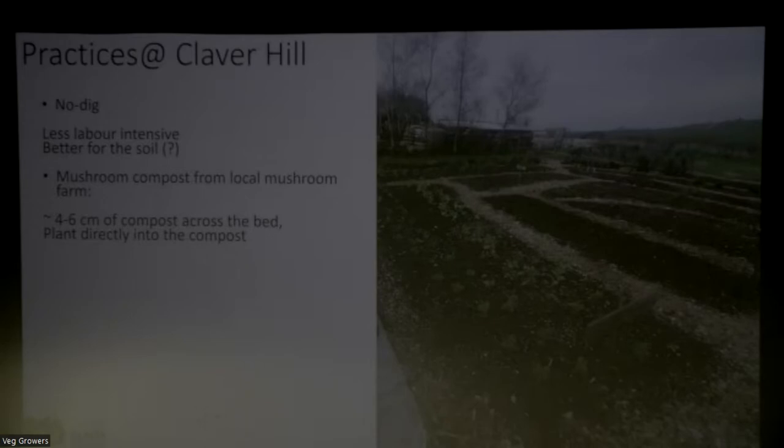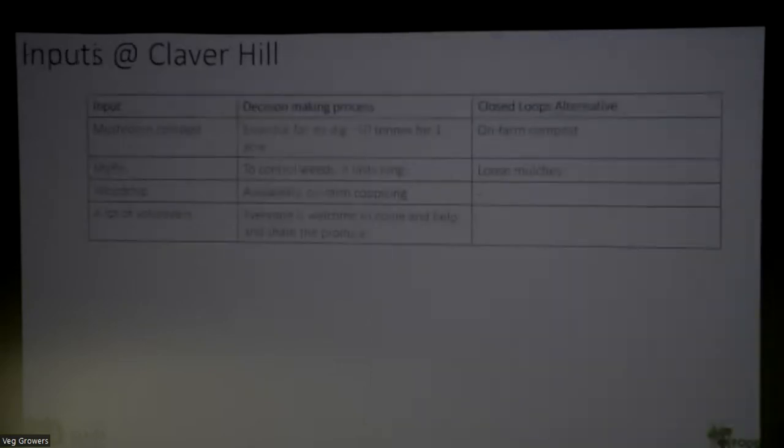The practice we use is we put around four to six centimetres of compost across the bed and plant directly into the compost. But in terms of inputs, the inputs are massive, especially when comparing it with what we do at The Plot. We use mushroom compost from the local mushroom farm, which is essential for no-dig. We use around 10 tonnes per acre of land per year of mushroom compost. An alternative we've started looking at is making our own compost, but it will be really hard to produce this amount to sustain this no-dig system. We use Mypex, woodchip, and there are lots of people coming to the farm weeding and doing things. In a way, we've replaced the rotavator with people.